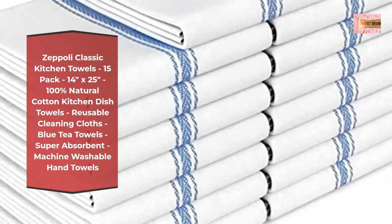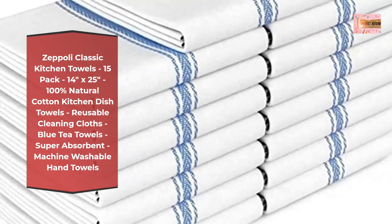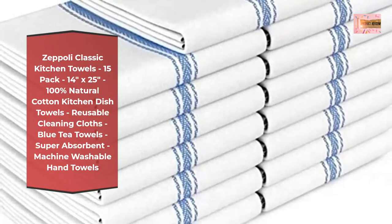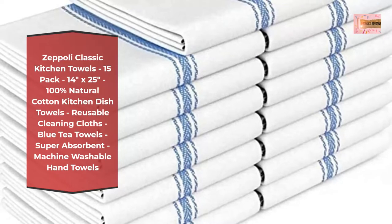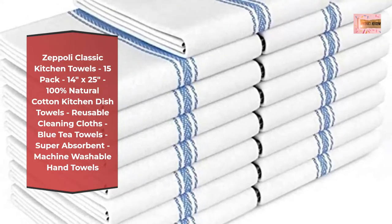Ultra absorbent with a unique herringbone weave, these dish towels for kitchen drying are lightweight, super absorbent, and dry quickly. The Classic Kitchen Linen sets are lint-free unlike other kitchen dish towels and absorb fluids quickly.